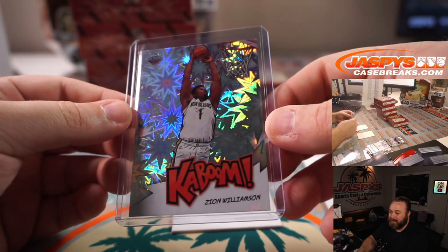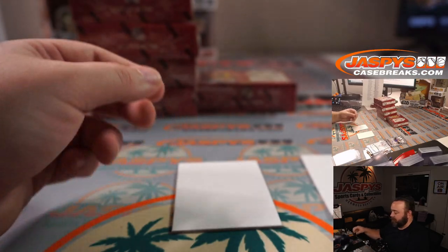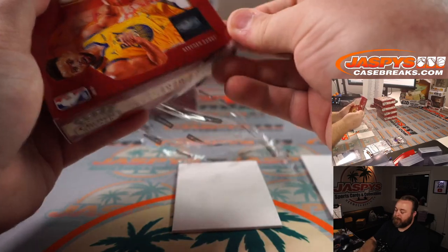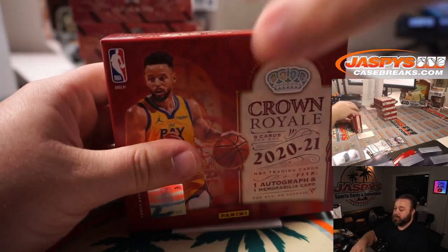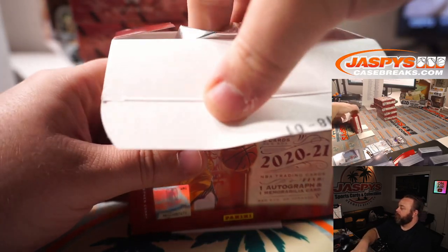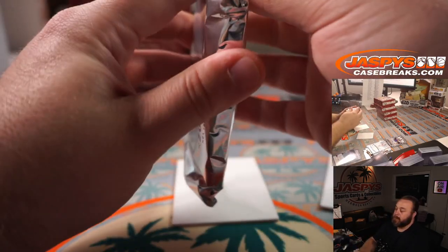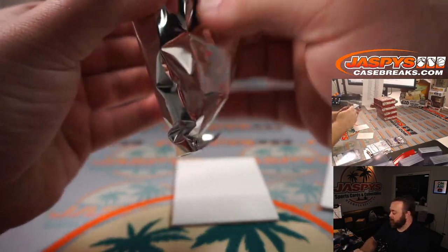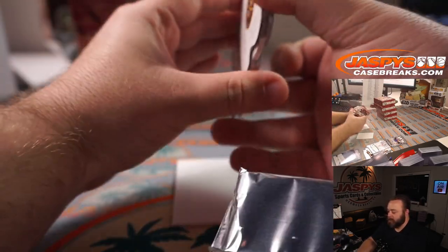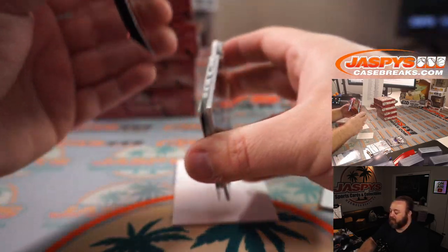Thanks for being so nice to us, Panini. Congrats, Frank! So if there's two Kabooms, could we see three and four? Maybe. Imagine you find a case where every single box just has a Kaboom in it.